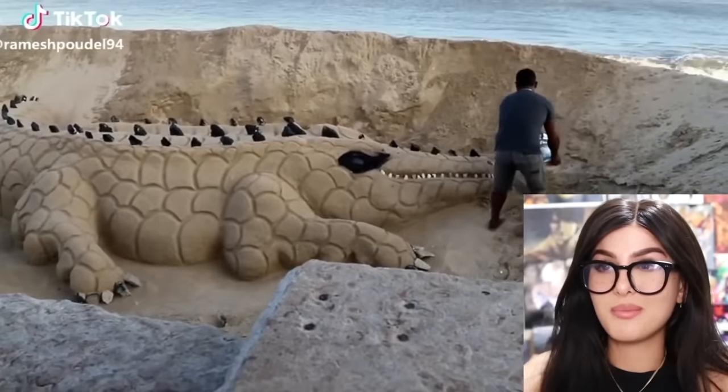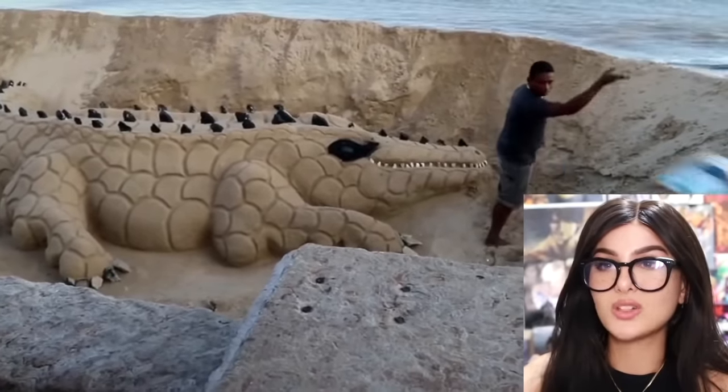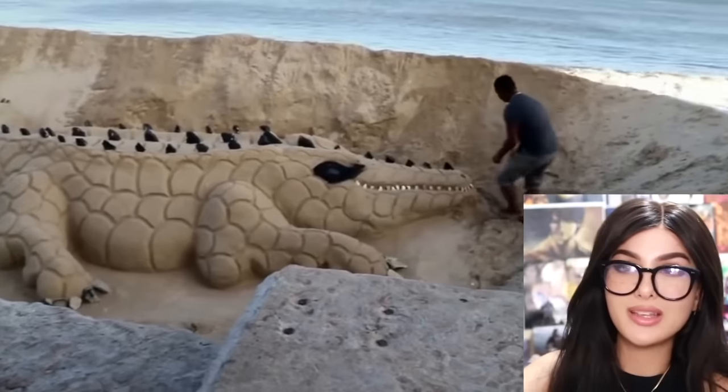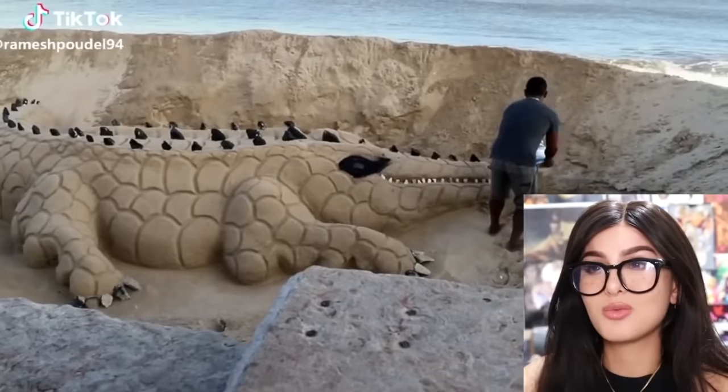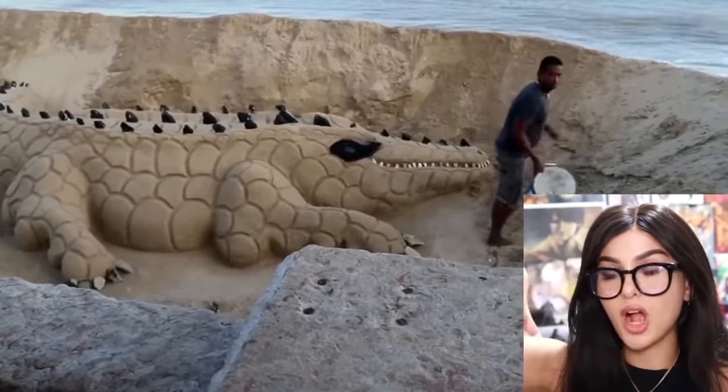It's always risky business making some sand art. My dude didn't want to make a castle — he made a whole entire alligator, droppings and all. Is that the poo poo? Did it do poo poo? All it takes is just one wave. So you really took up half the beach for this? I'm surprised Karen didn't walk on it and sit on it.